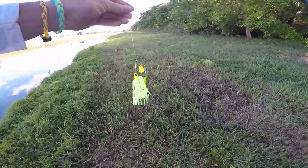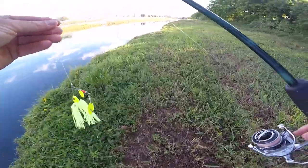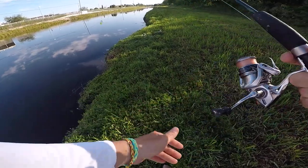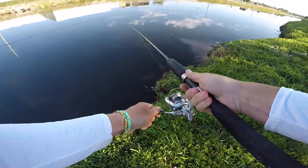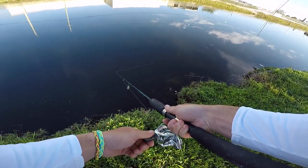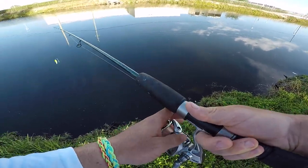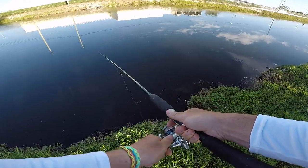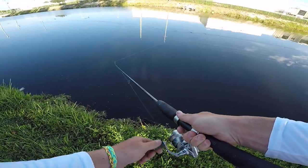Alright guys, I'm going to go walk the bank and cast this spinner bait — could get largemouth, peacock bass, you never know in here. Captain Bill says that's what's so fun about fishing here, you just never know what you're going to catch. Live bait is always the best — that's what we've caught all the fish on so far — but I like to chuck and wind every now and then. I'd love to catch some bass, peacock bass, doesn't matter. I just like to catch all kinds of fish.